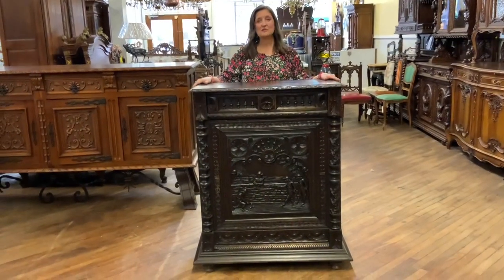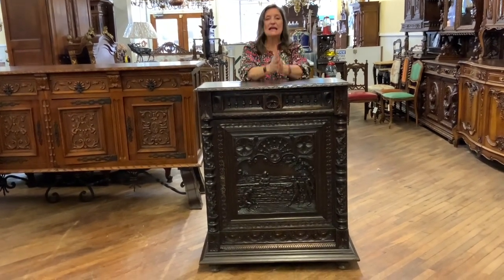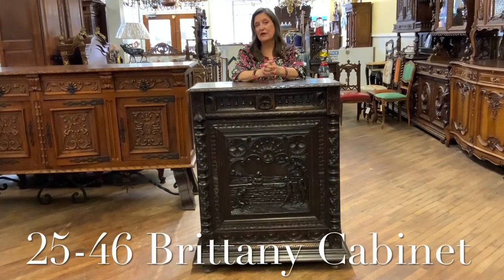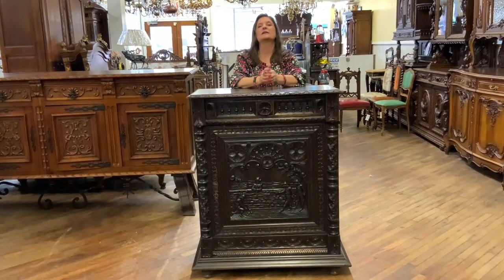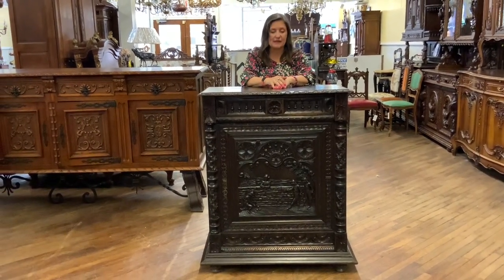Hi, I'm Amy at Eurolookshome.com and I'd like to tell you about this really special piece. It is an antique Brittany cabinet and it is our item number 25-46. It dates right about 1880, 1890, around in there, and it is completely hand carved in chestnut.